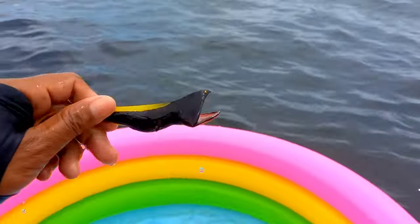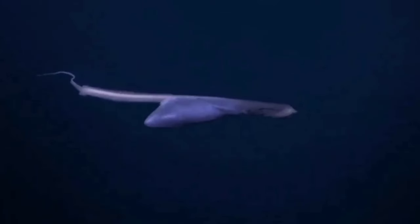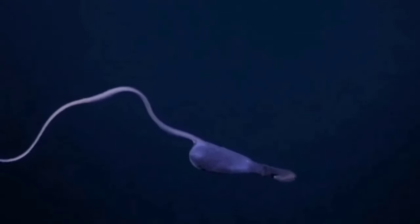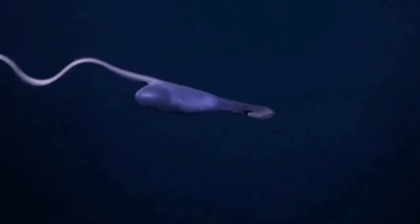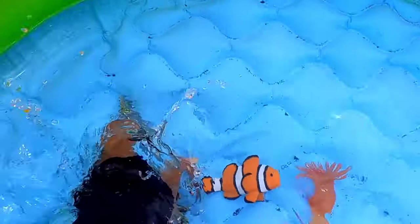This is a gulper eel. Male gulper eels generally have larger eyes than females. Scientists believe that males locate females mainly by following the scent of pheromones released by females. The ability of gulper eels to produce light at the tip of their tail is also used to attract the attention of the opposite sex to reproduce.